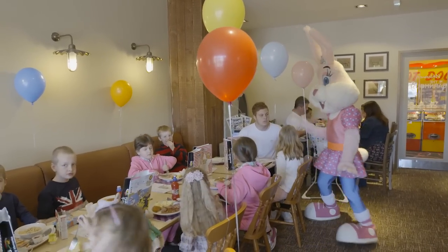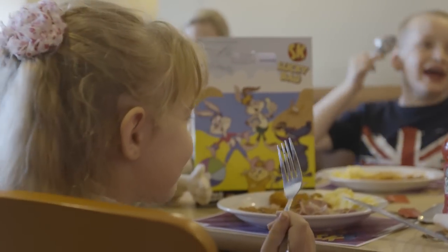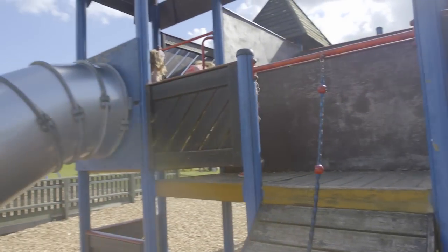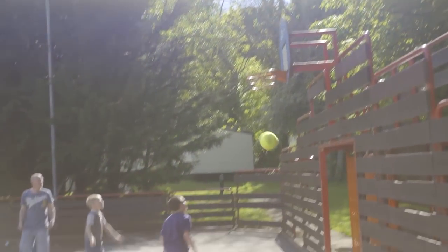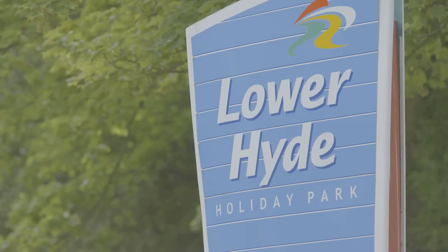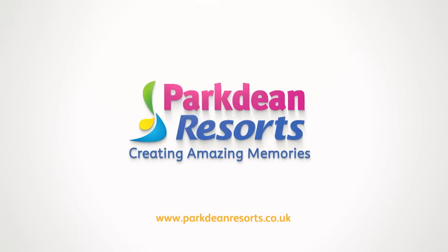At Parkdean Resorts, we're all about creating amazing memories. So if you're looking for a welcoming and lively location, Lower Hyde could be perfect for you. Of course, this is just a snapshot of how much fun it is here, so the best thing to do is to book a visit and come and see for yourself all that Lower Hyde Holiday Park has to offer you and your family.